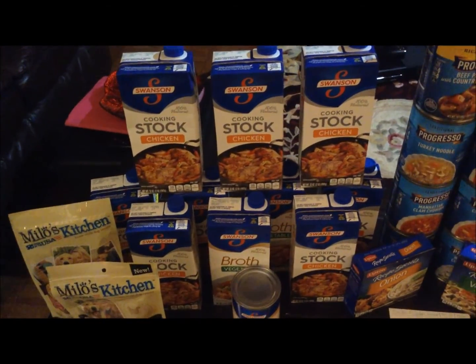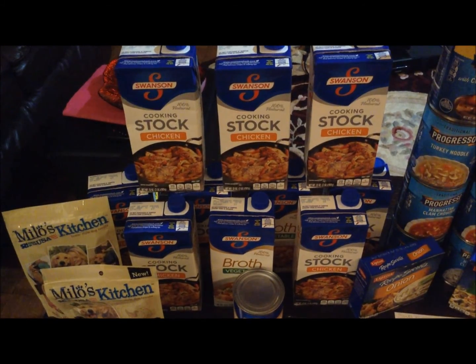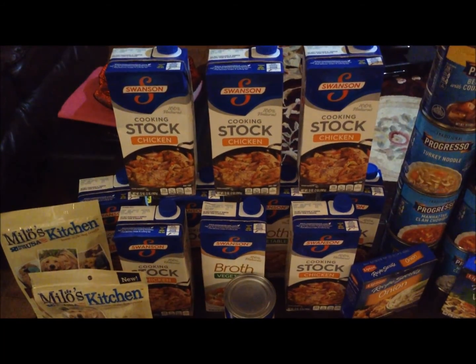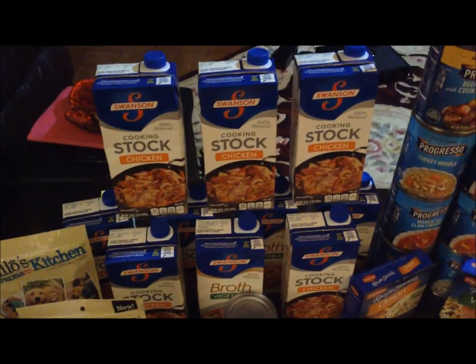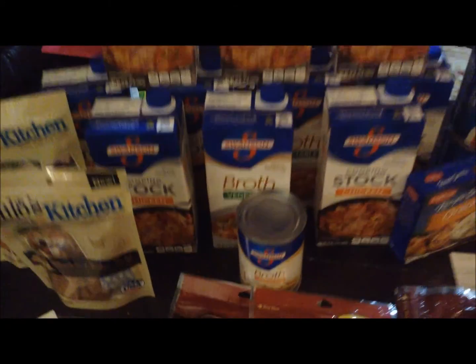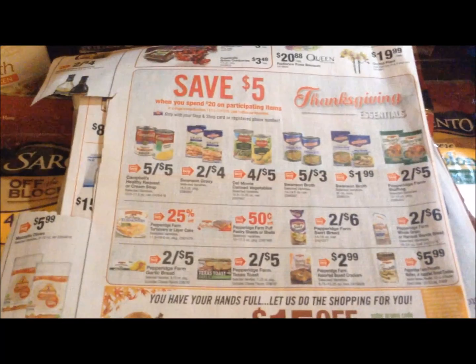The Swanson Stock and Broth is on sale this week. The stock is $2.00 and the broth is $1.99 — I don't know why Stop and Shop did that, they are playing with my emotions. There's a promotion going on with these items as well: spend $20 and save $5.00. Unfortunately, I was only able to find eight of the stock at $2.00, so I had to get the broth at $1.99. I was two cents short of reaching $20.00, so I just added a can of broth, which was $0.60. There are other items participating in the deal as well.